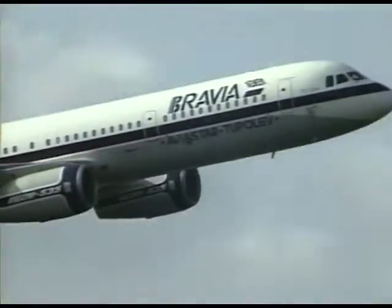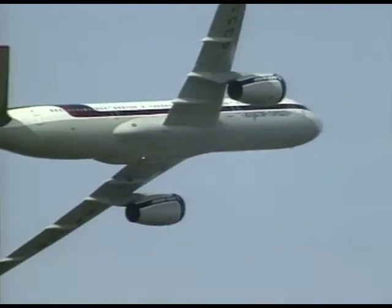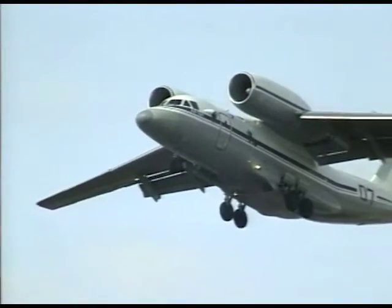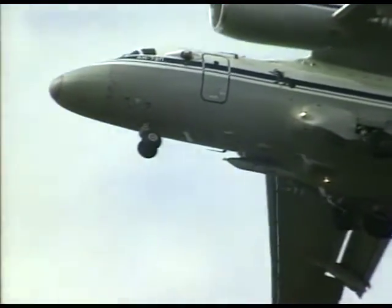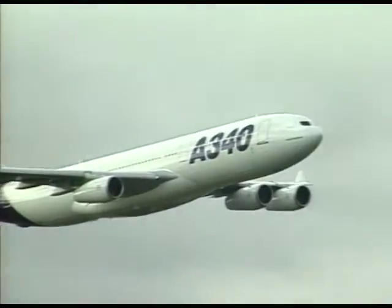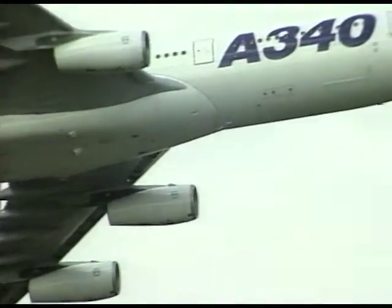Heralding a new era of Russian aircraft production, the TU-204 is powered by Rolls-Royce engines. The Antonov 72, code name COLA, employs novel engine placement to augment stall capability. And the Airbus A340, the first four-engine design from this very successful European consortium.